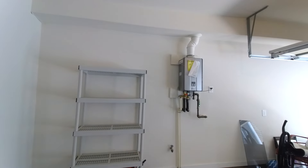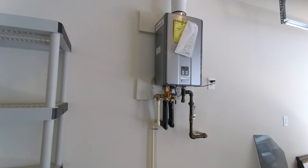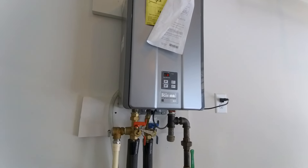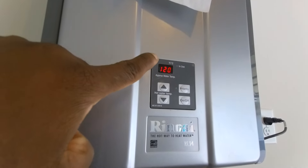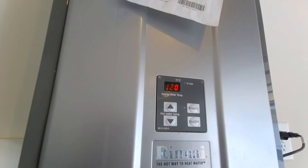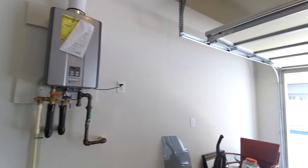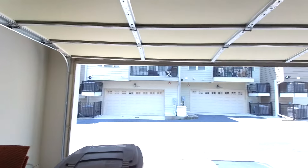Speaking of water, this is our tankless water heater — a gas-fired Rinnai. The beautiful thing about it is you can dial in your temperature digitally, right down to the degree. So if your water is ever not hot enough or too hot, you can just adjust it right there.